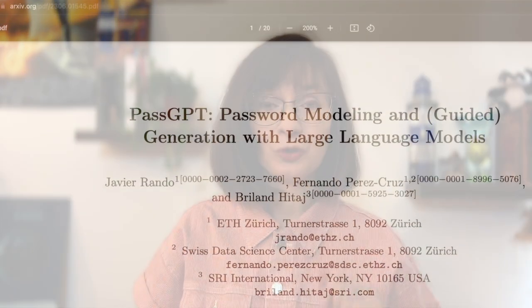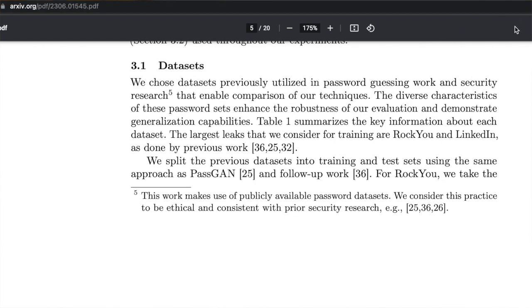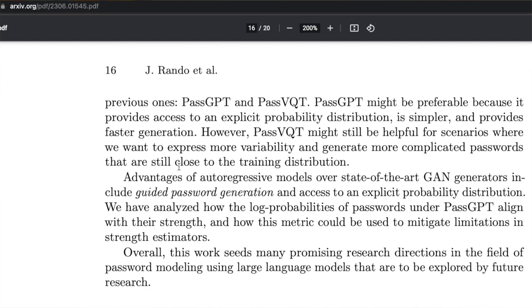Let me introduce you to PassGPT, which apparently guesses 20% more unseen passwords compared to other models. This is a new password guessing model based on OpenAI GPT-2. It learns from leaked passwords like the Roku leak, and it is actually intended to help users make stronger passwords and detect possible passwords based on input.